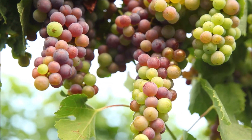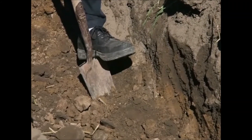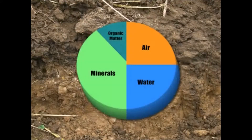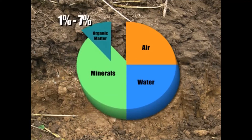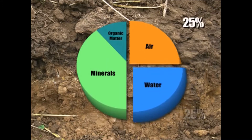Healthy food begins with healthy soil. Soil is your lifeline for healthy crops, profits, and your environment. A healthy soil is composed of 43 to 49 percent minerals, 1 to 7 percent organic matter including live organisms like earthworms, 25 percent water, and 25 percent air.